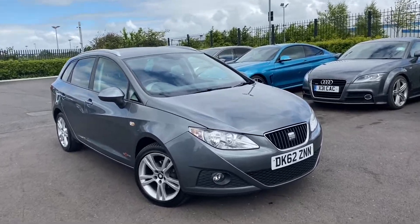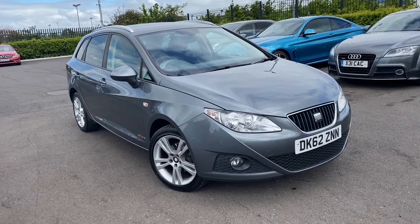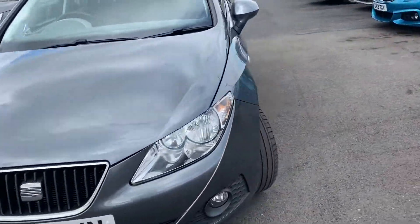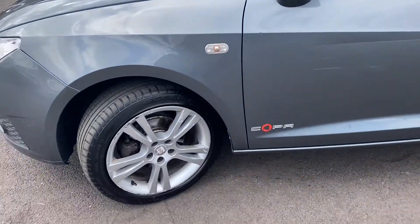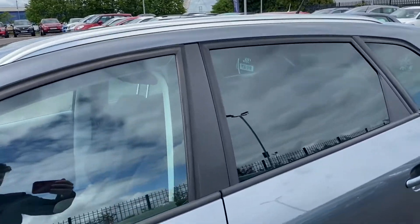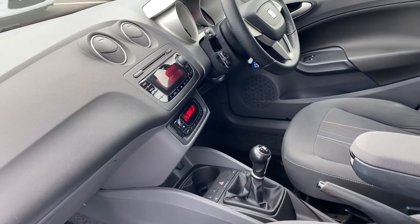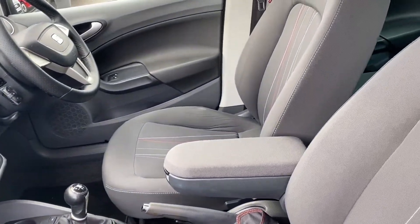Hi, my name is Billy from Motor Match Chester. Very excited to give you a quick video tour of this 2012 Seat Ibiza — it's the 1.4 manual petrol model. One previous owner has meticulously had the car serviced by Seat seven times, which is very impressive. This car has been very well looked after, and looking inside you can see the interior is very nice and clean.